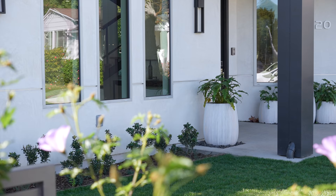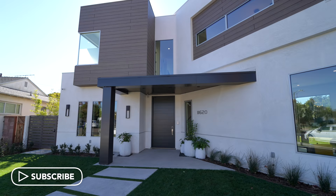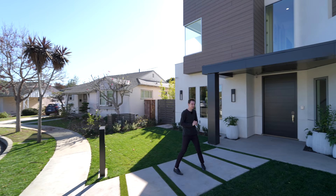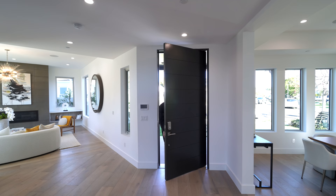As we first approach the property, you'll notice a beautifully landscaped front yard area, nice modern architecture with the use of smooth stucco finish, and a beautiful covered entry. On my right hand side there's even a modern designed mailbox — a really cool little attention to detail. We have backyard access through side gates on either side of the property, and we have this massive pivot door. Let's head inside.